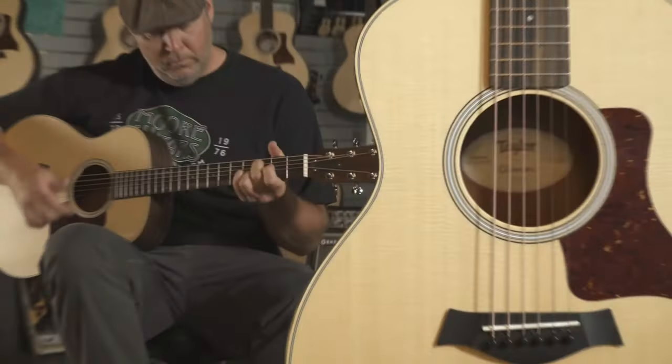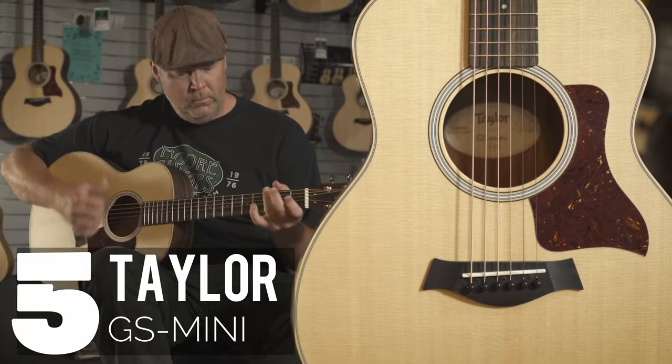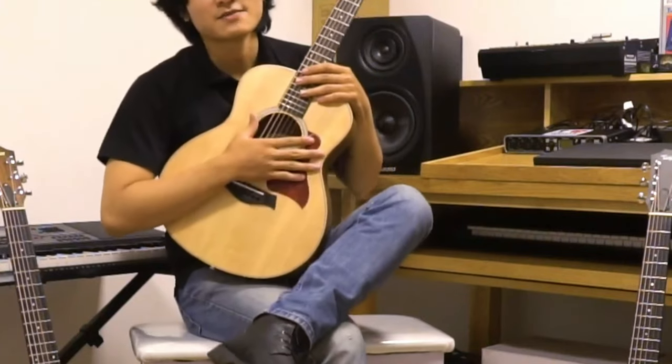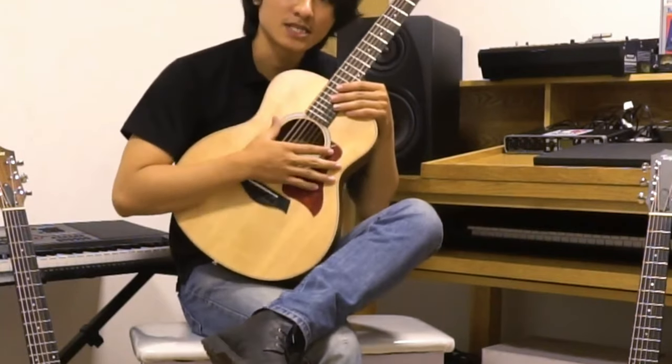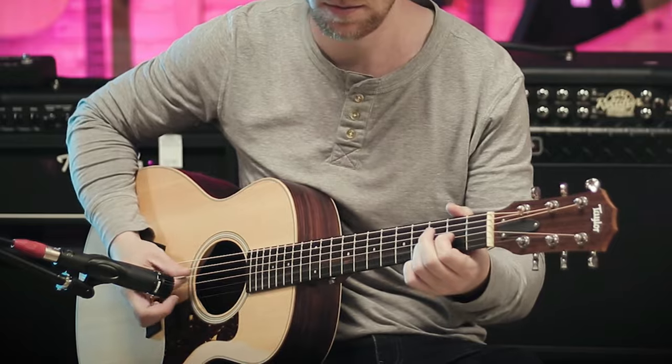Kicking things off at number five, we have the Taylor GS Mini. This compact gem comes in at under $800, making it the perfect travel companion. Its smaller size means you can take it anywhere, ideal for those on the go or heading to guitar lessons.